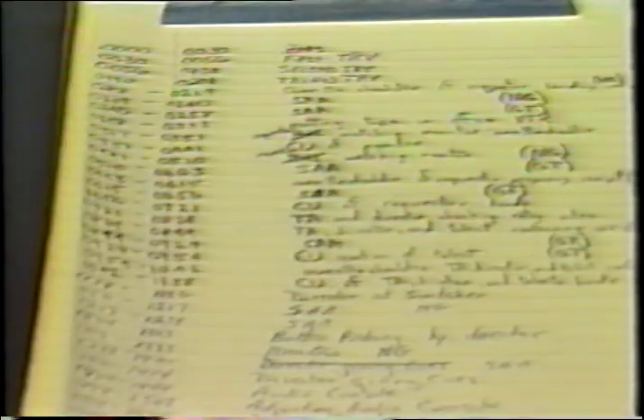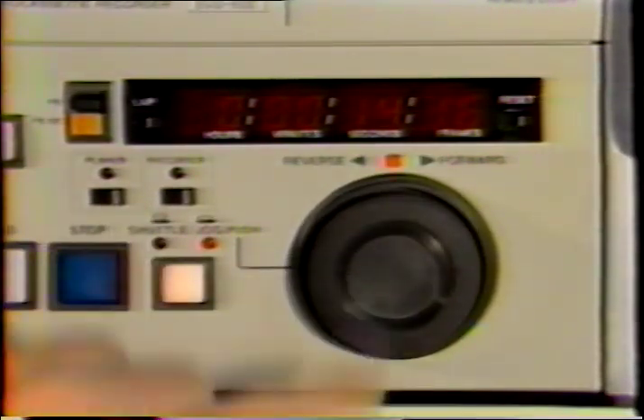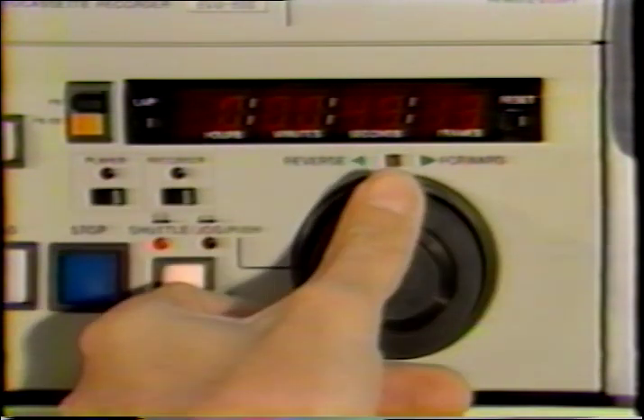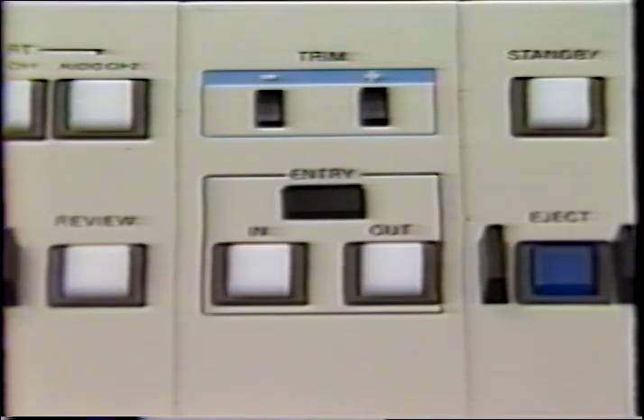Remember the videotape operator? He kept a log of the scenes that were recorded and which scenes were usable. Your director will use this log to locate all of the scenes that are required to edit your program together. He will be able to search for each scene frame by frame, or up to 10 times the normal speed and see the image at the same time, in forward or reverse. If the scene is too long, then we can use the trim feature and cut frames from the scene. Or if it's too short, we can add frames.